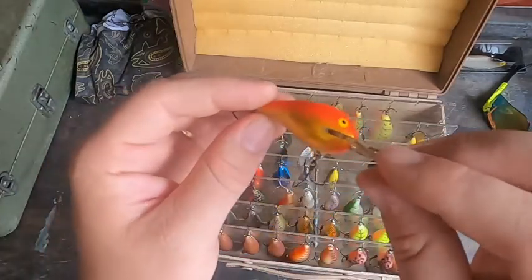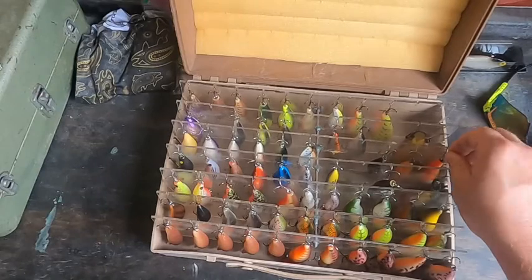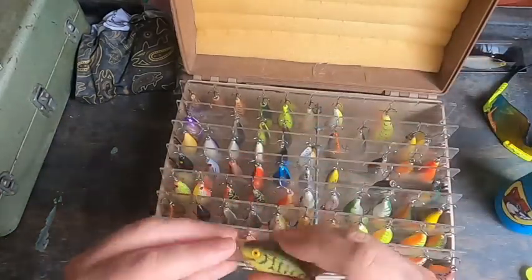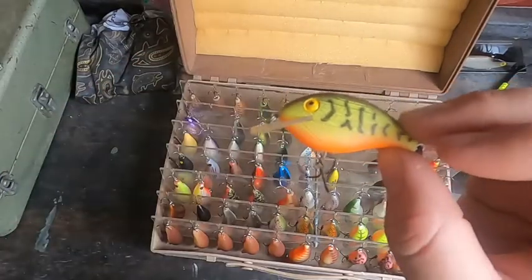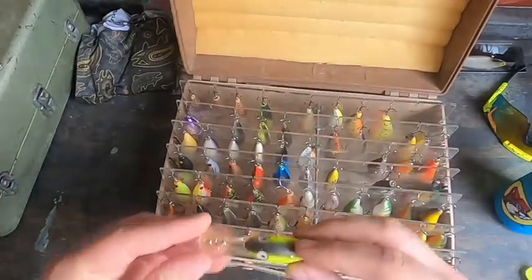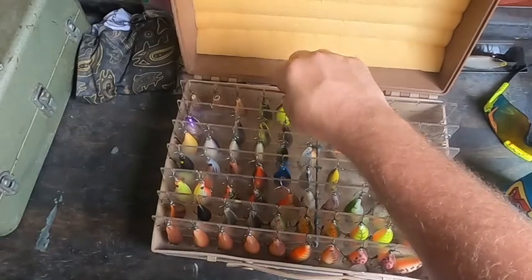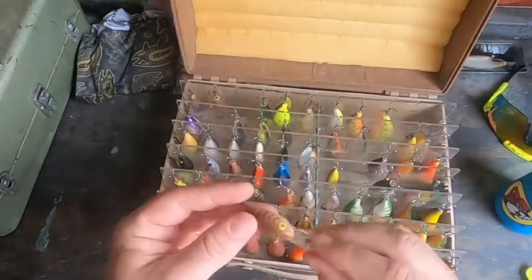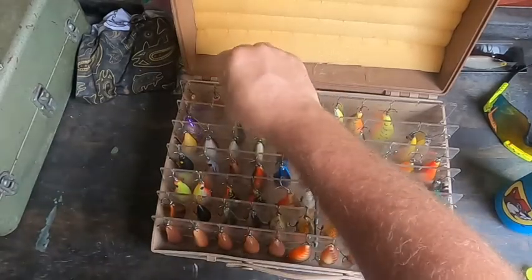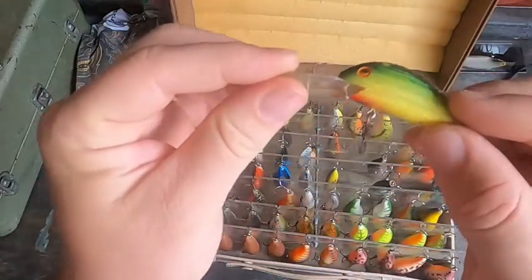Here's a Rapala right here. And then the back row — we've got old school Rebel, a lot of old school Rebel going on back here. There's one right there — another Fire Tiger type pattern. You can tell this guy liked that color because he's got a lot of those, a lot of the browns. Here's another Rebel deep diver, chartreuse. And another little deep diver Rebel. Really cool stuff.